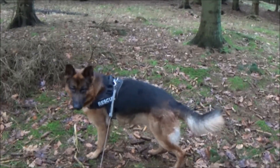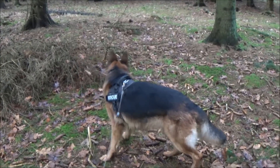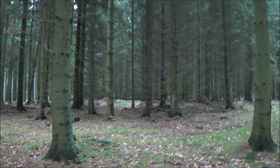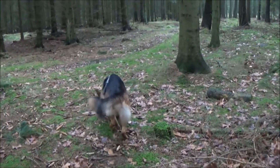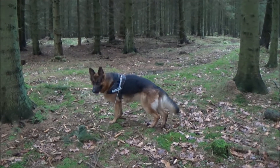German Shepherds are fantastic dogs. They want to learn, they are willing to learn, and you have to activate their brain as soon as you can - from eight weeks old, from when you get it. You can start teaching your dog to track.